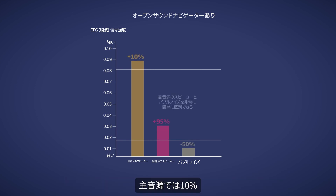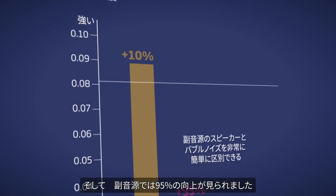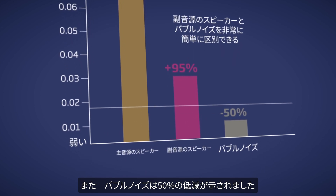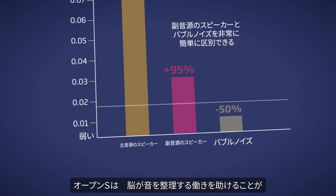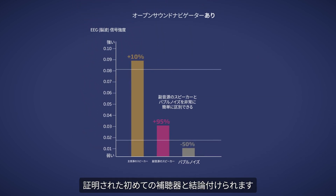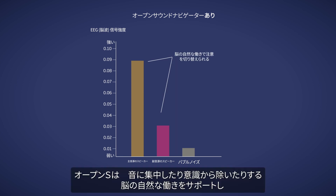We found that both speaker signals are improved inside the brain. The speaker in focus is increased by 10% and the secondary speaker is increased by 95%. Meanwhile, the babble noise is reduced by 50%. This means Oticon open S is the first hearing aid that's proven to help the brain organize sounds.